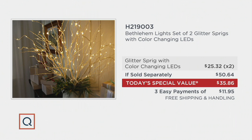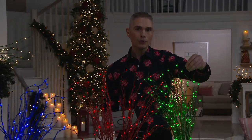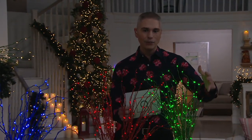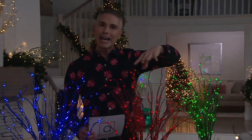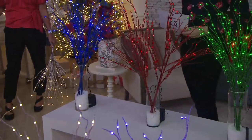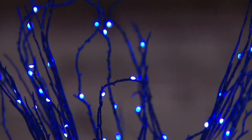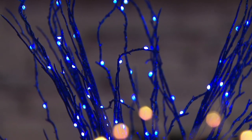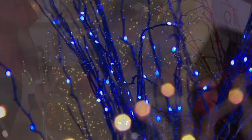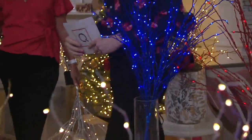Let's take you through your color choices. In these sets of two, you're going to be able to get all green glitter with beautiful green LED lights, or you can get that color change, which gives you the opportunity to change it into a full holiday glitter sprig. Think about the ways you're going to decorate with these throughout the year. We have a gorgeous red option, and a gorgeous blue option — whether you're thinking holiday, Hanukkah, winter, birthday, or maybe your favorite baseball or football team. Item number H219003.